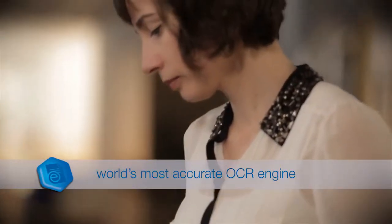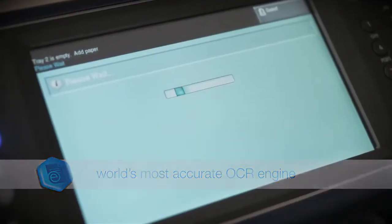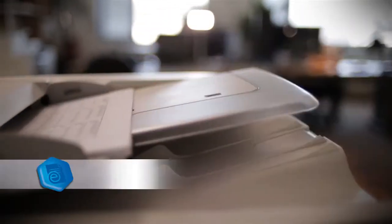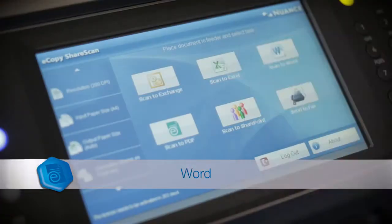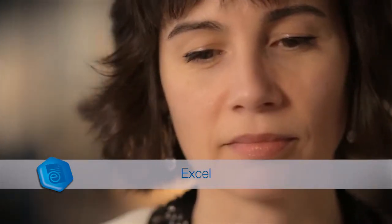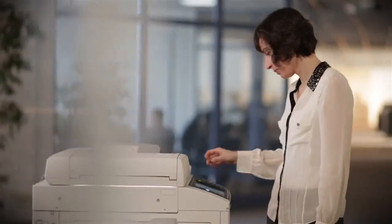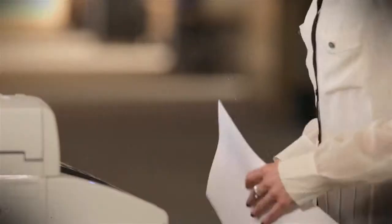With the world's most accurate OCR engine built in, it can scan and convert paper-based information into compressed PDFs, Microsoft Word and Excel files. Because many manual and semi-manual processes can be replaced, jobs are done faster and output increases.